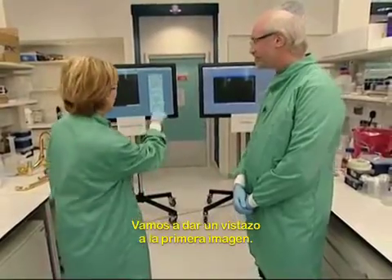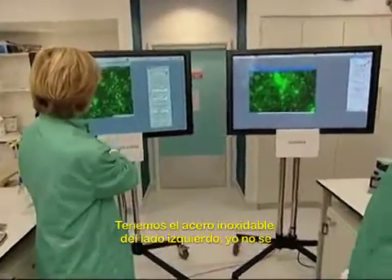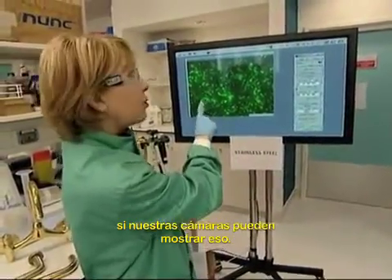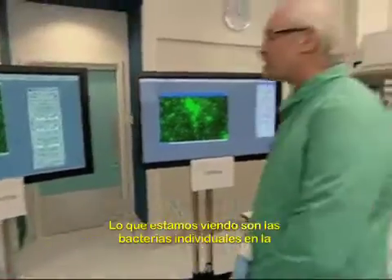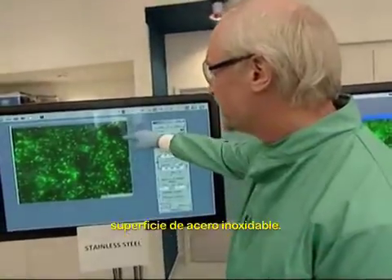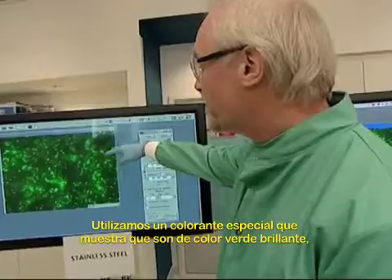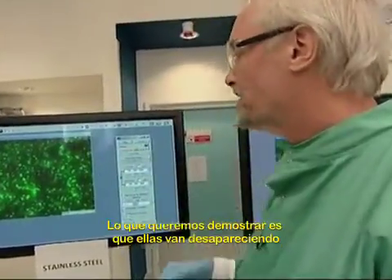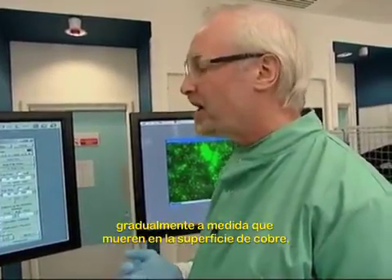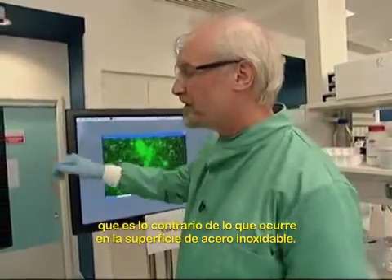Let's take a look at the first picture — we're getting live feeds from the microscopes on these two screens. We've got stainless steel here on the left. Professor Keeble, explain what we're seeing. What you're seeing here are the individual bacteria sitting on the stainless steel surface. We've used a special dye which shows that while they're bright green, they're still alive. What we're hoping to show is that they will fade away as they die on the copper surface, contrary to what happens on stainless steel.